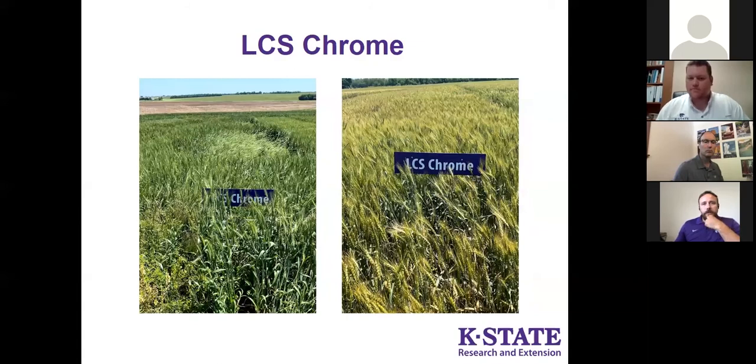LCS Chrome is another later maturing variety — that's the main concern with it. I like some things about its agronomics, but the maturity worries me a little because it can be considerably later than some of the other varieties in the trial. When other varieties are finishing grain fill, Chrome might still be in the middle of that period and get caught in the heat. Things I like about Chrome: decent standability usually on the above-average side, good acid soil tolerance, good drought tolerance — it's another variety like Greenfield with wide adaptability around the state.